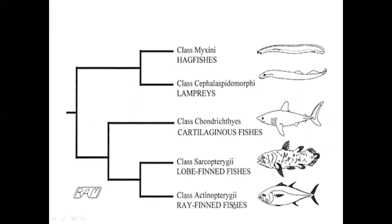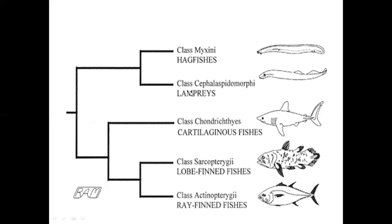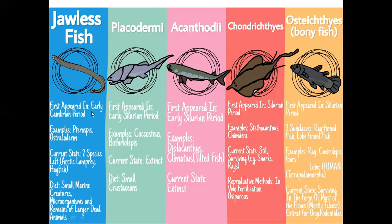Looking at this classification picture, we can see Actinopterygii are ray-finned fishes. All fishes like hagfishes appear from the early Cambrian period. There are pteraspids and astroderms as examples. Lampreys and hagfishes are current jawless species, whose diet includes little marine fishes, micro-organisms, and dead animals. Lampreys and hagfishes are together called jawless fishes.